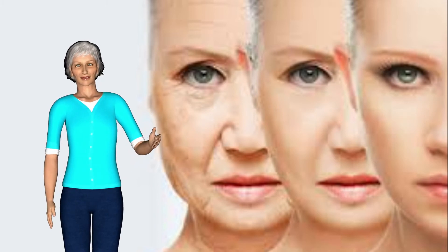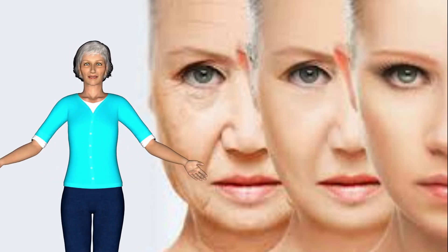Our skin is one of the most obvious indicators of our age, and if you ask someone to predict how old you are, it's your skin that they'll look to to make their estimate. Anti-aging skin care is one of the surest ways to look younger and healthier. Using the correct techniques, it's possible to cut up to 25 years off your appearance, maybe more, and not only look better but feel better too.